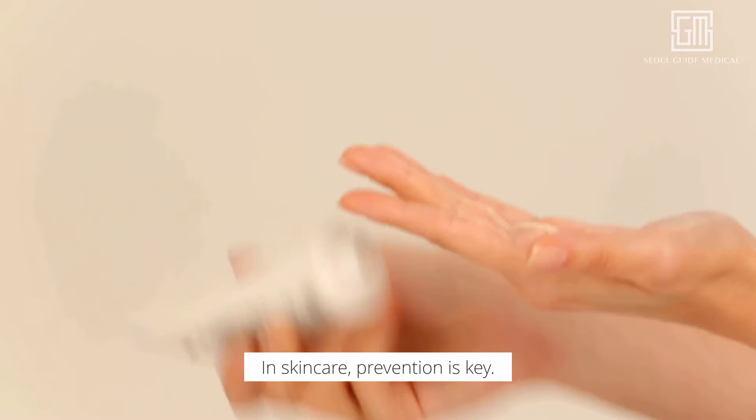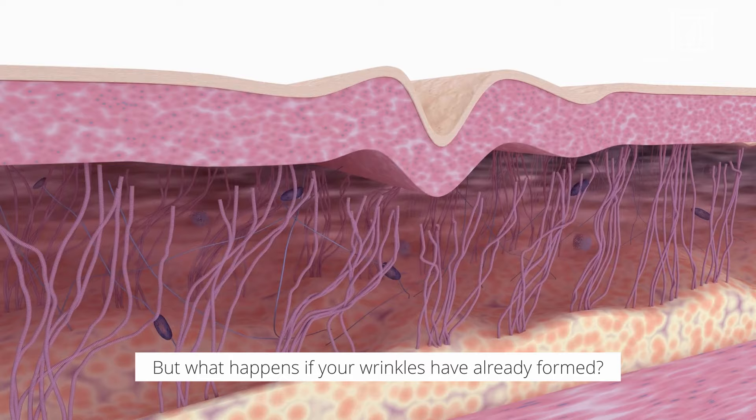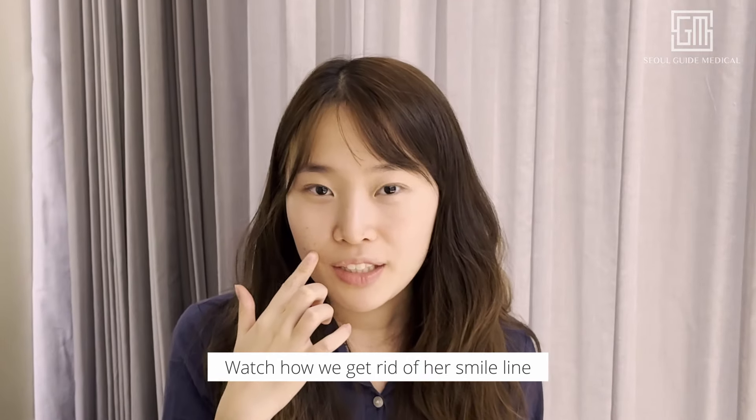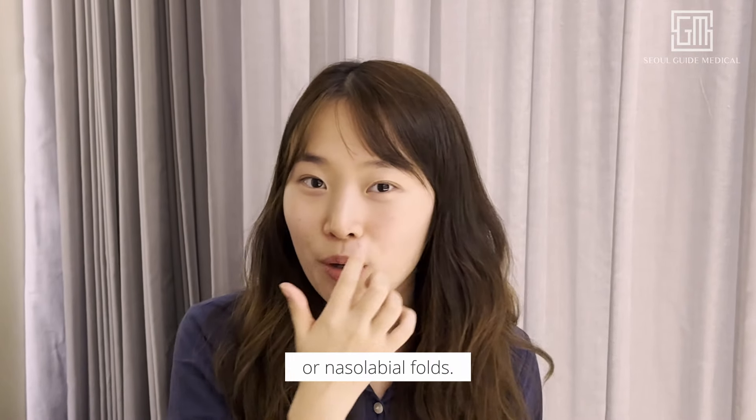In skincare, prevention is key, but what happens if your wrinkles have already formed? What was once irreversible is now made possible with air shine. Watch how we get rid of her smile lines, or nasolabial folds.